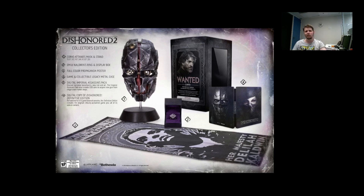My opinion on this collector edition — it's a $100 base. The game itself is $60 and for an additional $40 you're getting a steelbook, a ring, a mask, a poster — not an art book, unfortunately no soundtrack — but that's really good. You're still getting everything you're supposed to get. You also get a digital Imperial Assassin pack and a digital copy of the Definitive Edition.